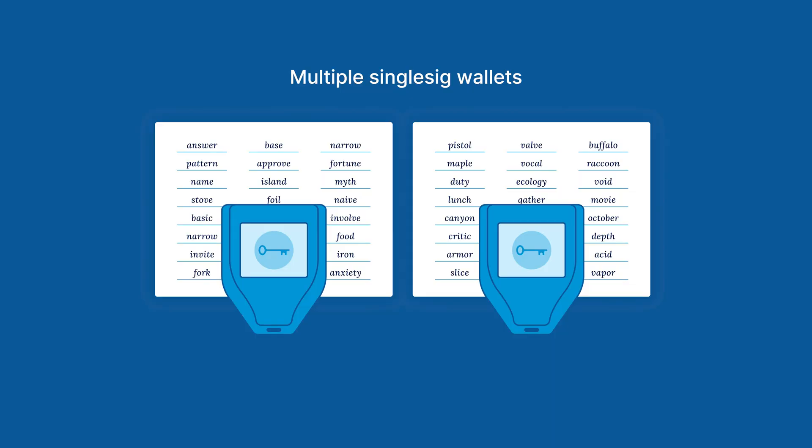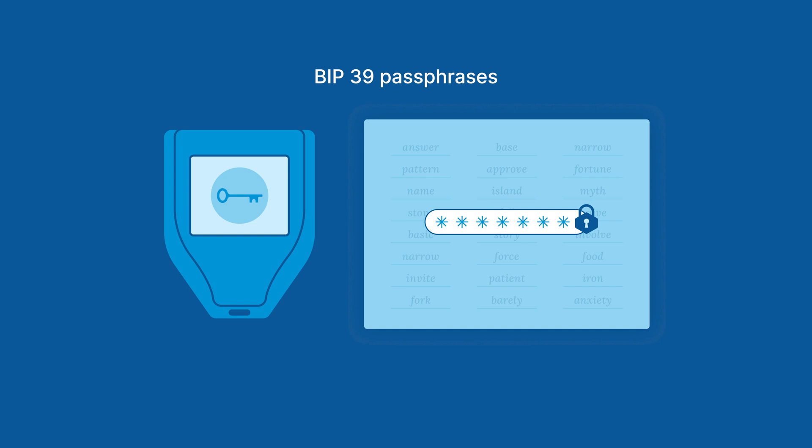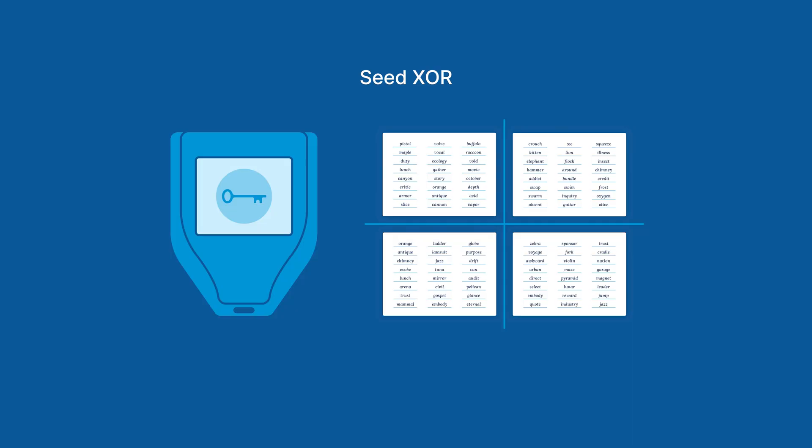A third approach is making multiple different single-sig wallets to spread out funds. This can eliminate single points of failure for your entire bitcoin balance, but it can increase the risk of losing a portion of your bitcoin balance. BIP39 passphrases are a standardized modification with advantages and disadvantages similar to seed phrase encoding. Passphrases can help protect bitcoin from theft, but they can also unintentionally lock you out of your own bitcoin. Along the same lines is a tool called SeedXor, which is yet another method of reducing the risk of theft at the cost of adding new pieces of information that can be lost, which would cause you to be unable to access your own bitcoin.